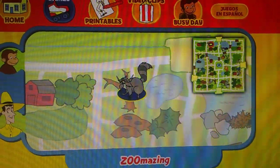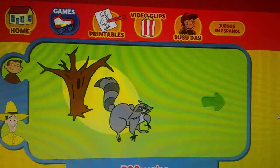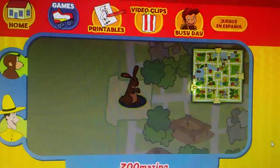Yay, you found her home! The raccoon makes her nest in a tree. Thanks for helping! Click the green button to help another animal. Can you help this animal find his home? Here's where he is now.